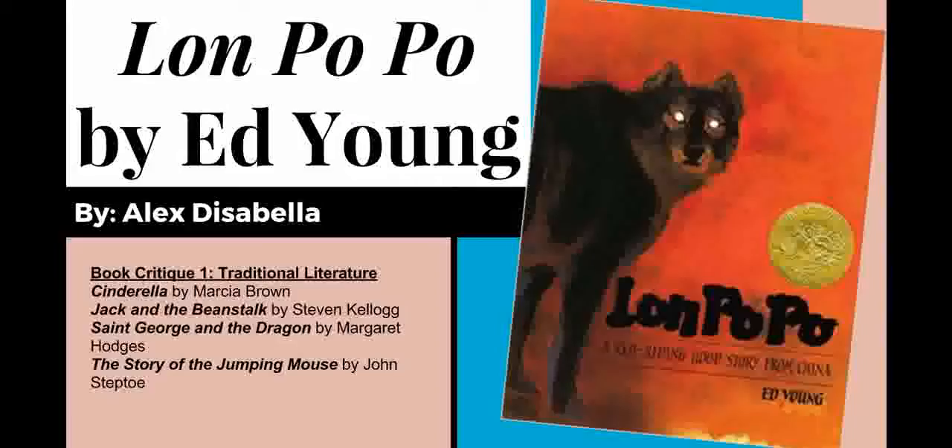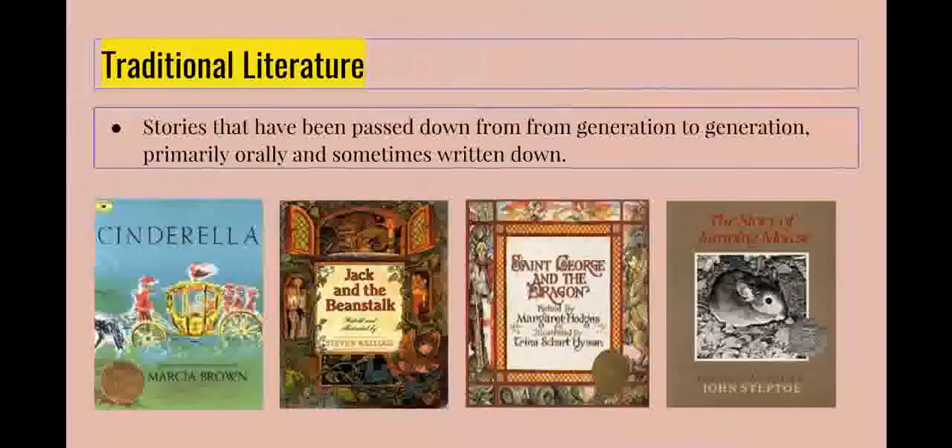Before jumping into the text, I think it's important to know the definition of traditional literature. Traditional literature consists of stories that have been passed down from generation to generation, primarily orally, and sometimes written down.